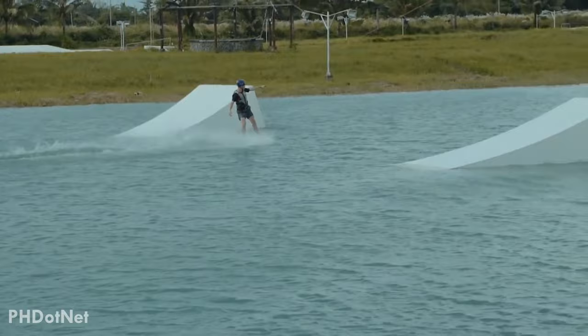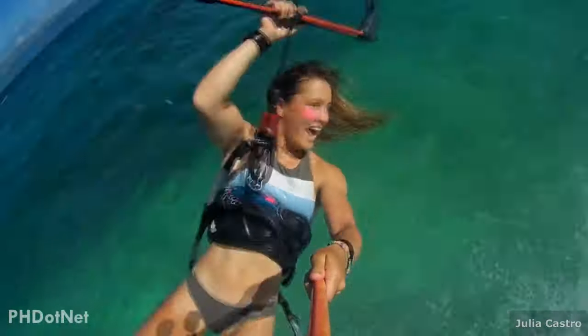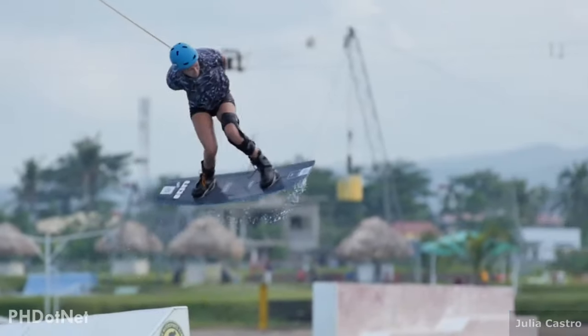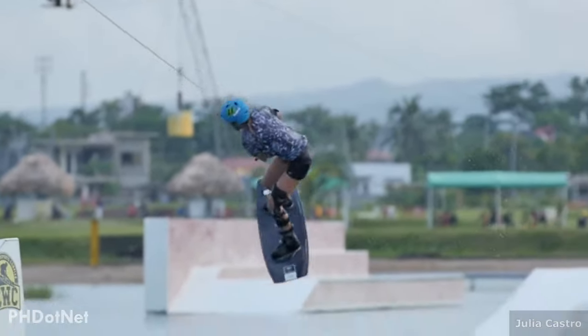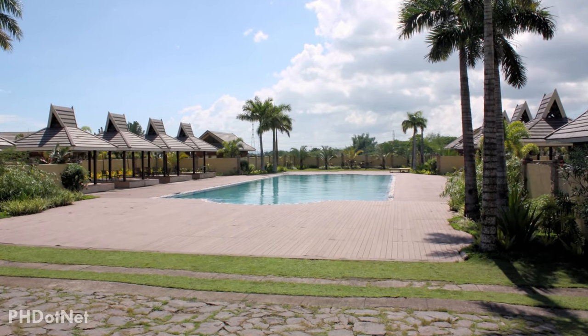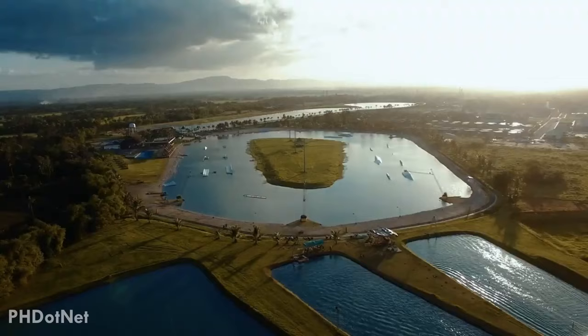Camsur Watersports Complex is a six-hectare watersports park in Pili, Camarines Sur. This is absolutely a must-try when visiting Camarines Sur. Besides wakeboarding, wakeskating, and water skiing, there are also great pools to swim and cottages to sleep over after a tiring day. The place is awesome, and you can also enjoy the breathtaking view of the gorgeous Mount Isarog.